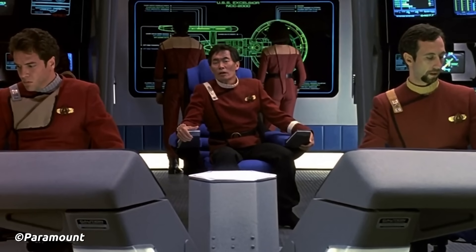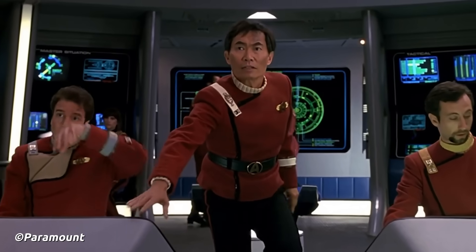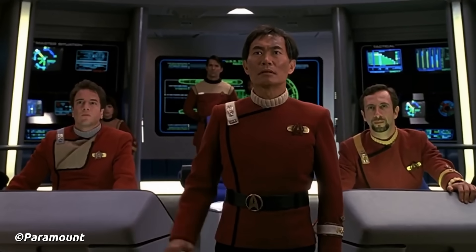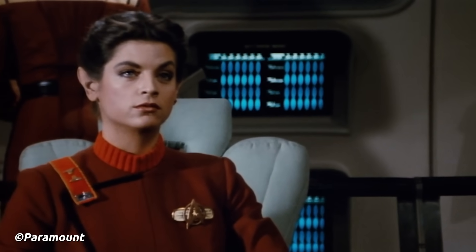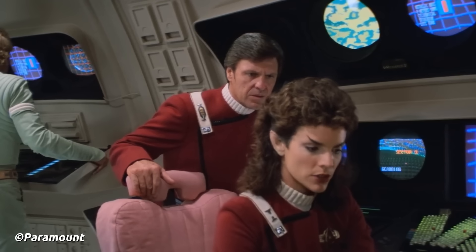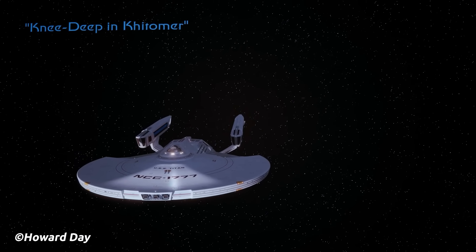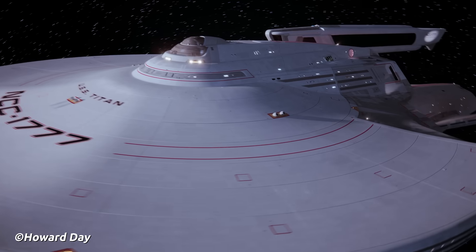In 2290, Savick was made Captain of the USS Titan NCC-1777. At this time, Starfleet was also looking for a new ship to assume the mantle of flagship. The USS Enterprise-A was set to retire soon, and Captain Sulu recommended that the newly launched USS Titan under Savick should be made flagship — a recommendation accepted by Starfleet. As flagship, the Titan was instrumental in maintaining frontier stability with the Klingon Empire before the Khitomer Accords were signed in 2293.